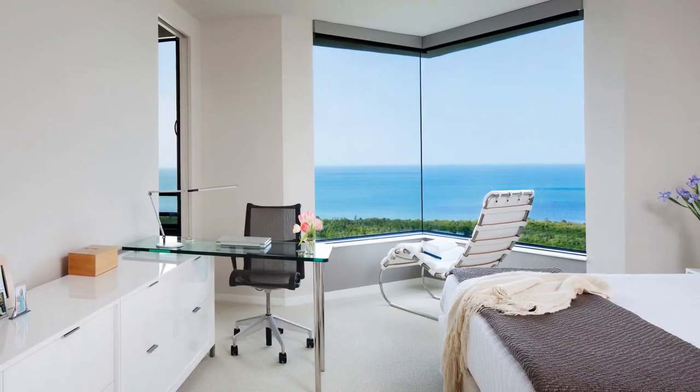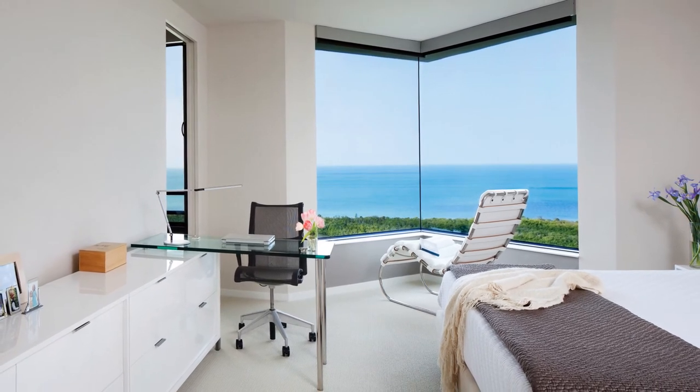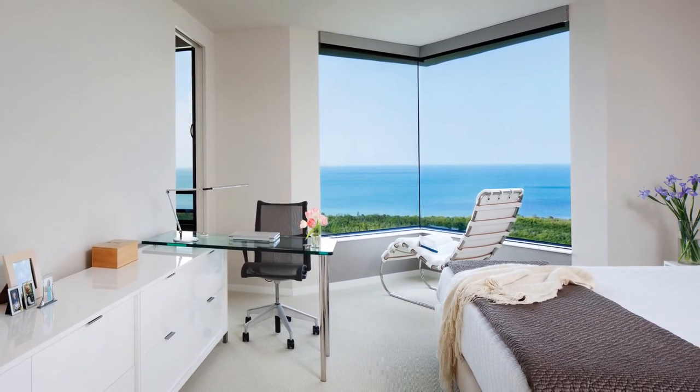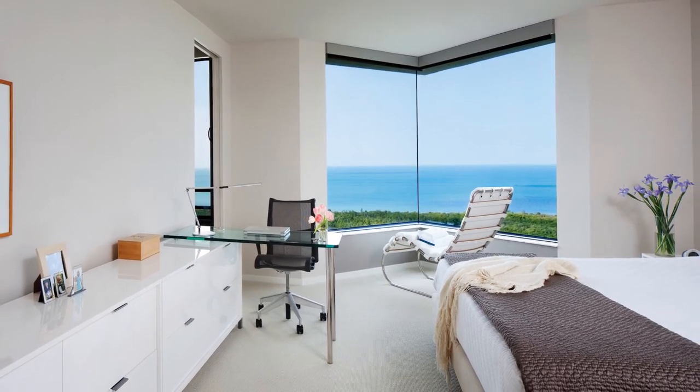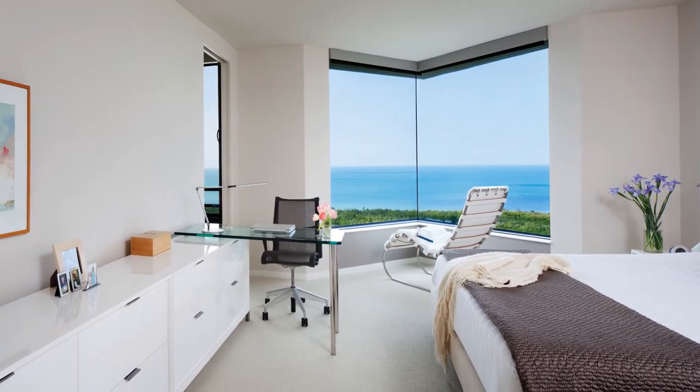A peaceful, serene space of warm gray tones takes full advantage of the spectacular view of the Gulf of Mexico. A classic armless Mies van der Rohe chaise lounge sits in the sole bay window of the residence.